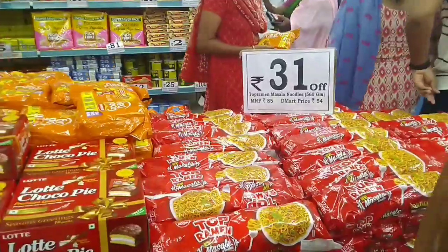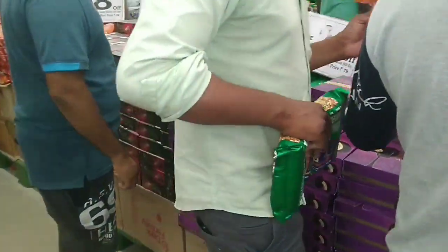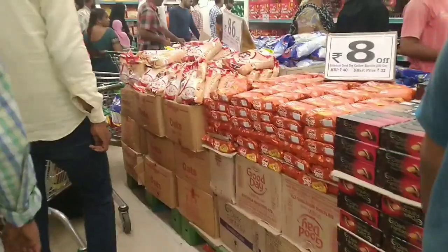Now we have entered the D-Mart, where there are discounted rates and special prices. Here is the ground floor, where there are groceries and food related items. There are 3 floors in total.